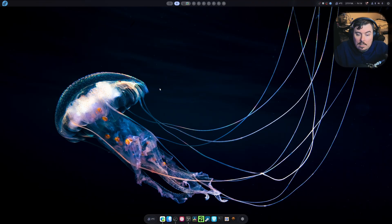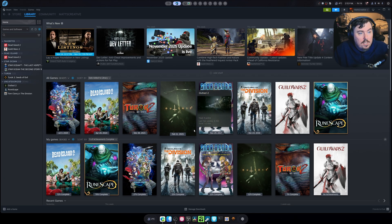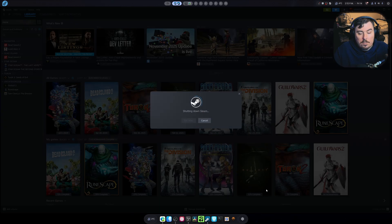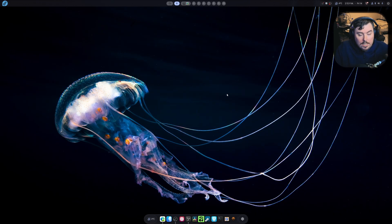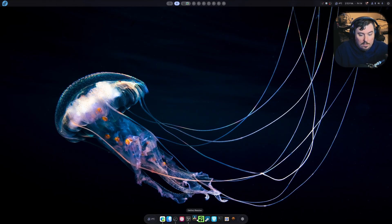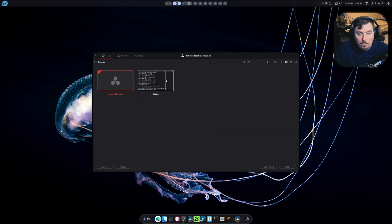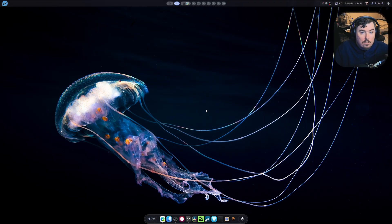One of the biggest things I noticed with Fedora 43 is that Steam does not take 43 seconds to open, which is huge. It means Fedora is now matching the performance and speed of other distros. Not only that, but Heroic doesn't take six years to open. Lutris doesn't take six years to open. DaVinci Resolve opens almost instantly, like usual. It works. It functions. This is the whole point.